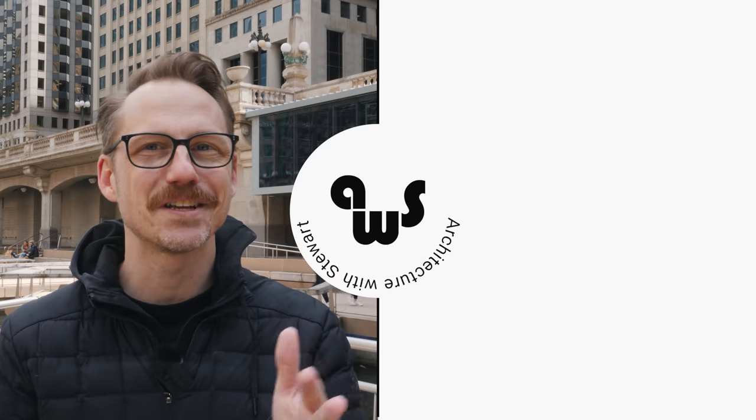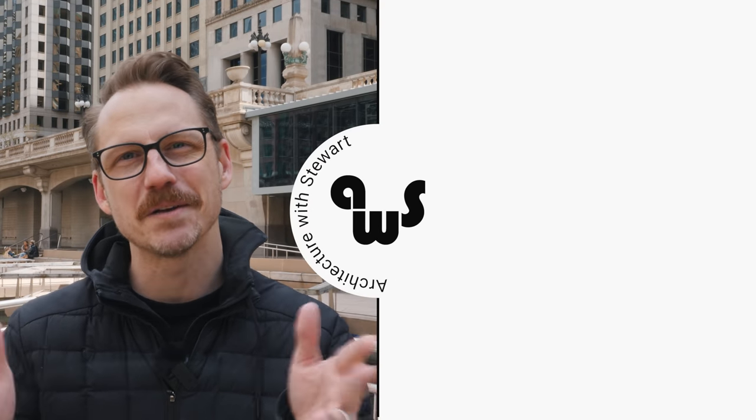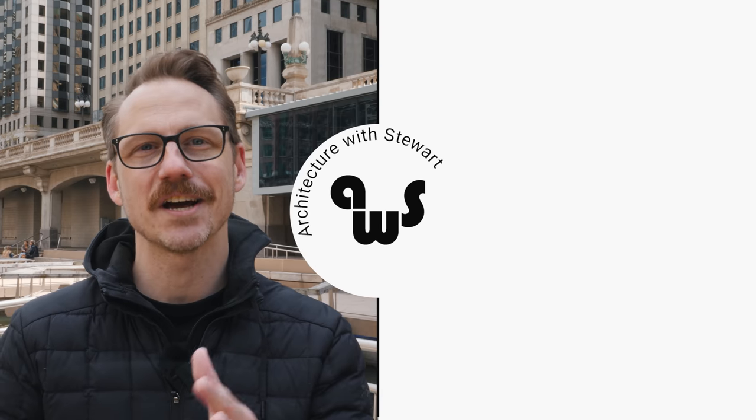If you enjoyed this video, please consider giving it a like and subscribing to the channel — it's a great way to show support and ensure we can make content like this. Videos come out on Thursdays, and while you're waiting, check out some of these other ones.